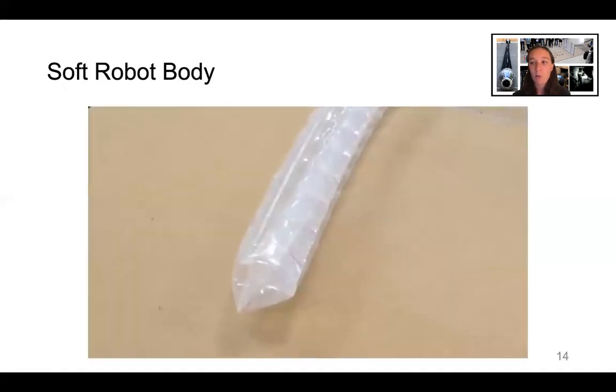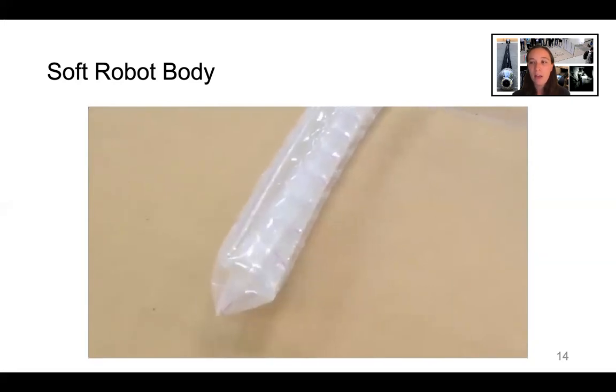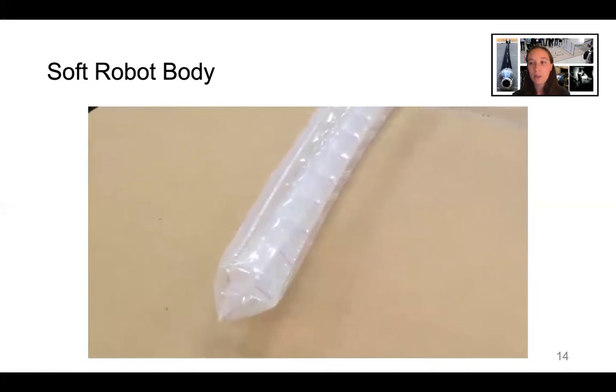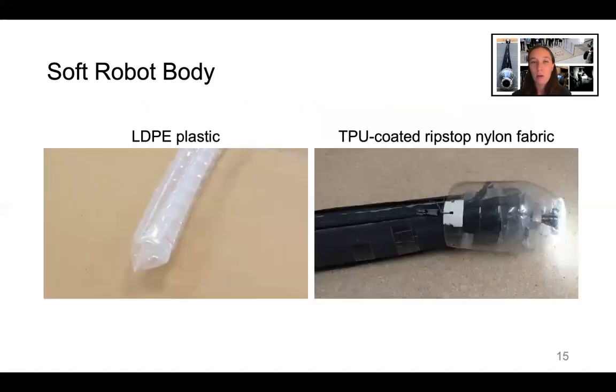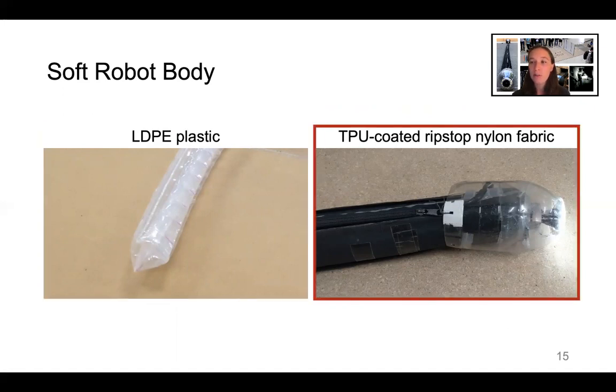The soft robot body is made of a long tube of material that's folded inside of itself. The material should be airtight, thin, and flexible, but not stretchable, so as to evert when internal air pressure is applied. We used two different soft robot body materials: clear LDPE plastic and black TPU-coated ripstop nylon fabric. The clear plastic works well for quick prototyping and was used for the competition deployment. The black fabric is much more durable and was necessary for the rugged environment of the archaeological site.